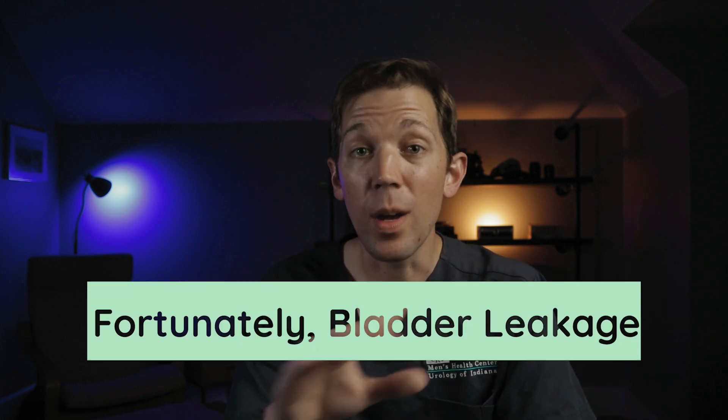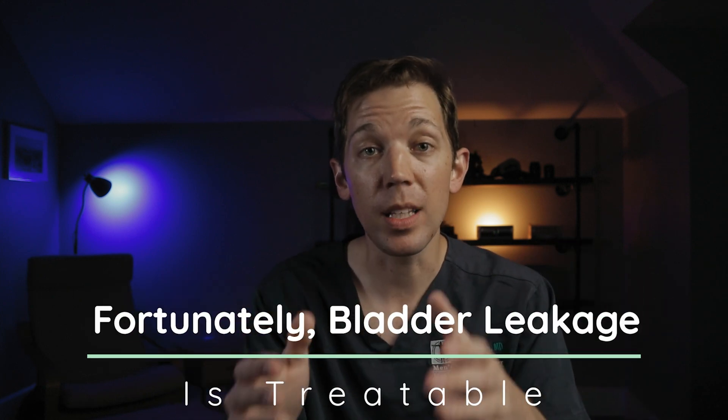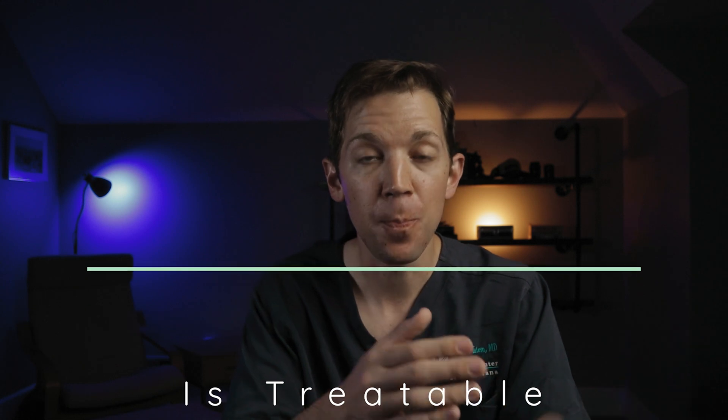That means that unfortunately, not everyone will recover completely. For those men that do have long-term leakage issues, bladder control can be a major problem. Fortunately, we have fantastic solutions that can greatly reduce and even cure bladder leakage, restoring both men's confidence and their independence.